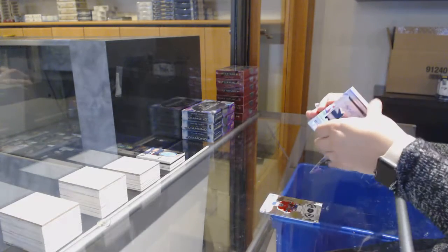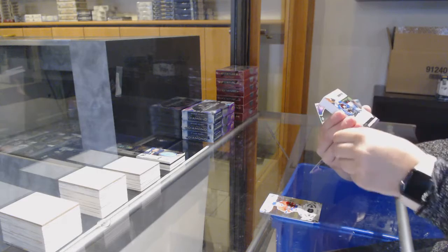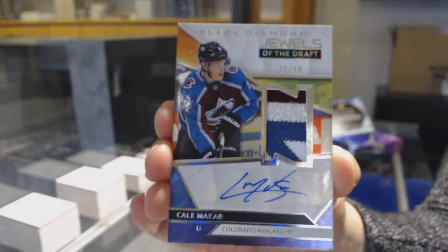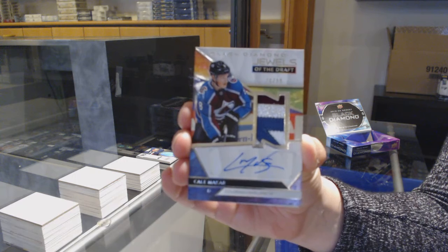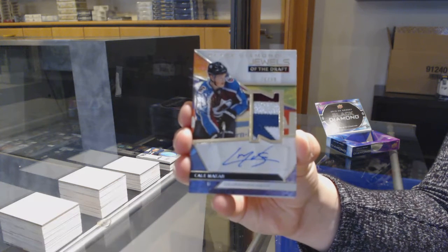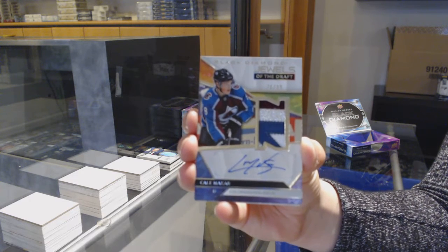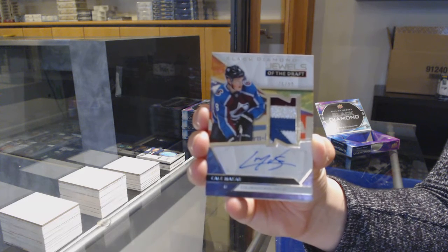Oh, wow. Pretty. We've got a Jewels of the Draft patch auto number to 99 for the Colorado Avalanche, Cale Makar. Cale Makar, Jewels of the Draft.